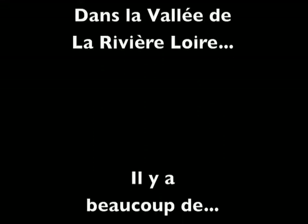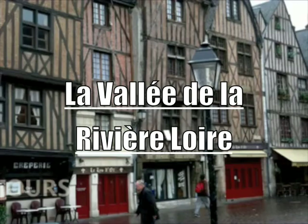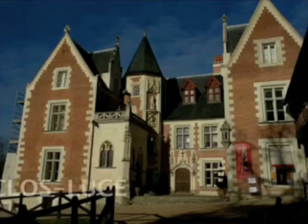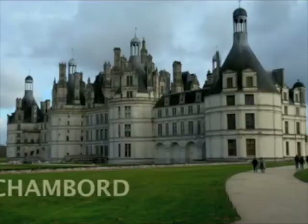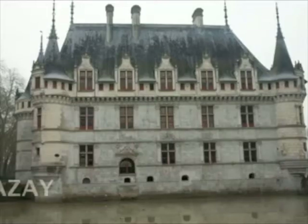Parlez-vous le français? No. We're going to take you out to the Loire Valley, based in Tours, and visit famous chateaux like Chenonceau, Clos Lucé, Amboise, onto Chambord — the most famous of all — as well as Cheverny and Azay-le-Rideau.